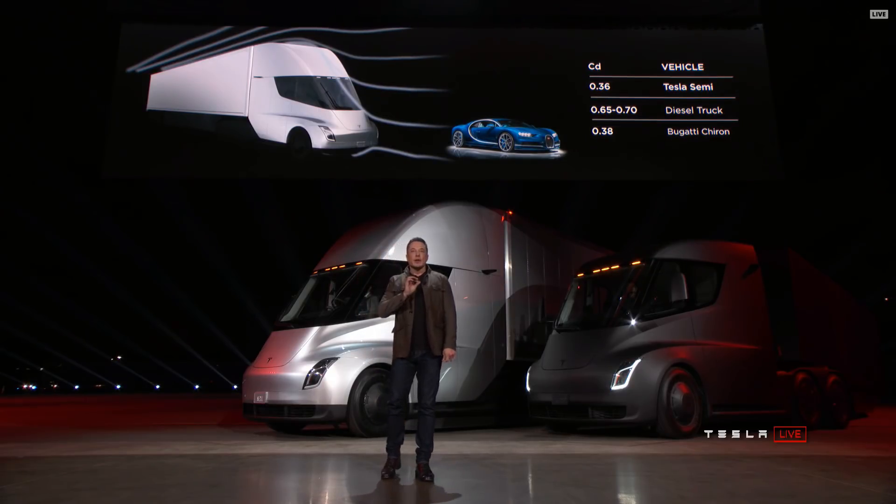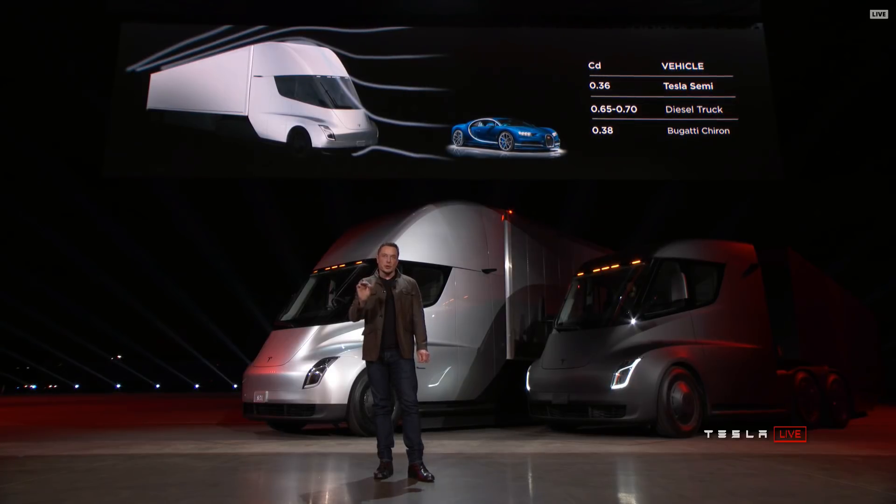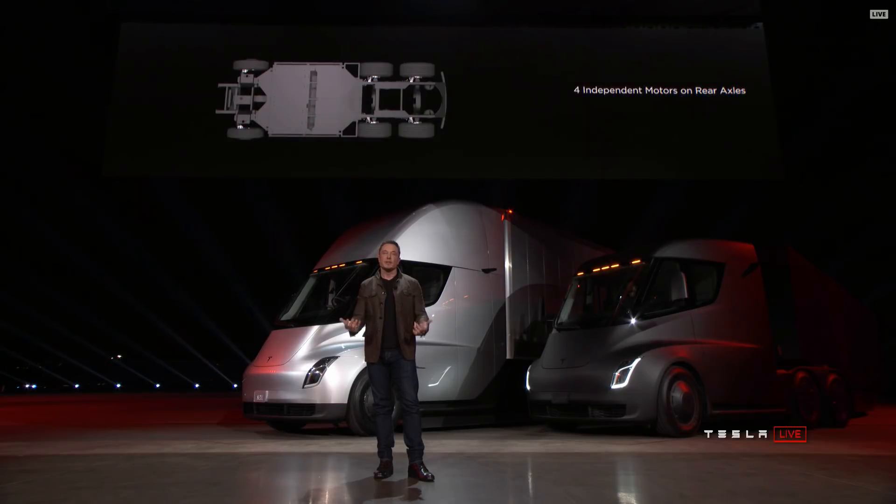We also have four independent motors. There's a motor on each of the rear wheels and an independent front suspension, so it's incredibly comfortable to drive this truck.